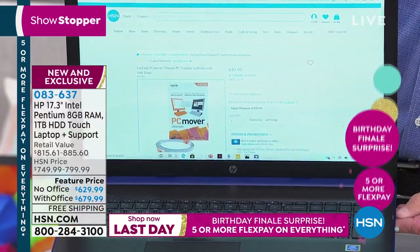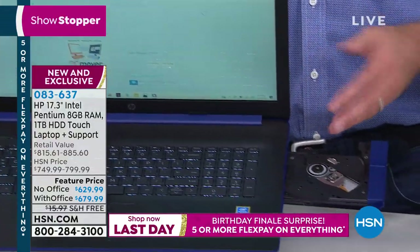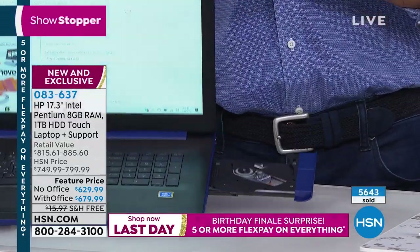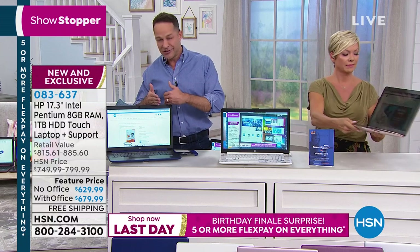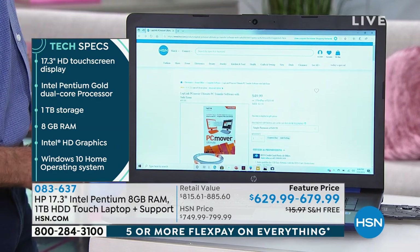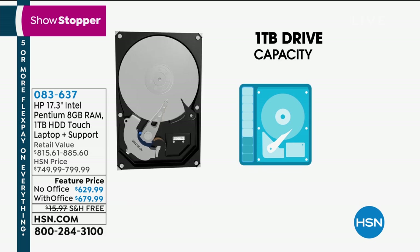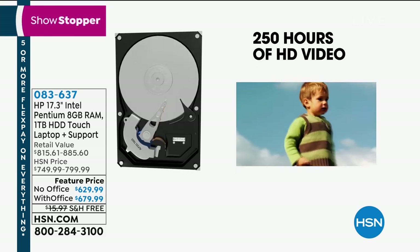Only about a third of new computers in the U.S. today have an optical drive. Your computer does. It has a full terabyte hard drive — that's 1,000 gigabytes. This 17-inch touchscreen computer with nine-hour battery life can store about 250 hours of high-definition video, 1,000 hours of standard-definition video, about 320,000 photos — roughly a third of a million. In terms of music, it can store about 16,000 hours, which is close to 200,000 songs. You'll never fill it up.